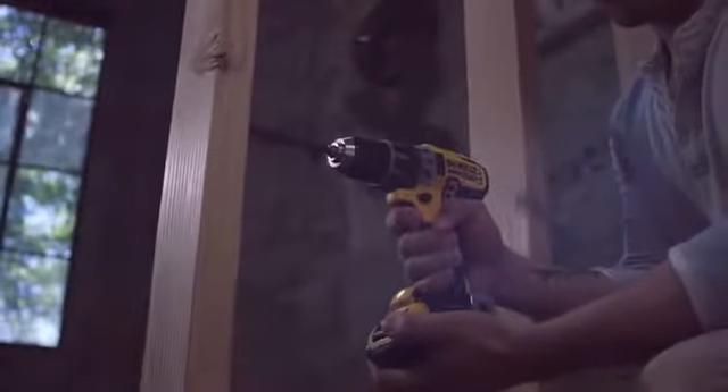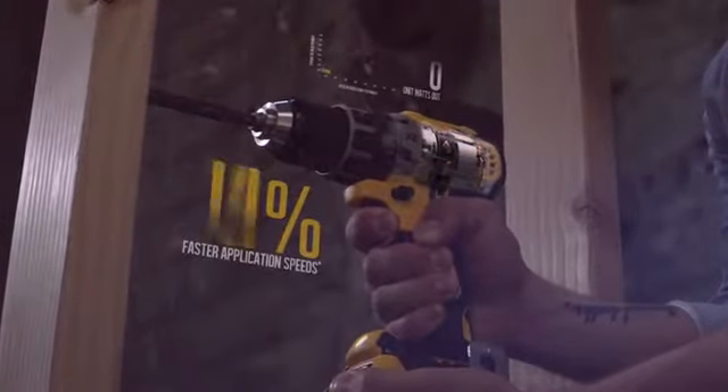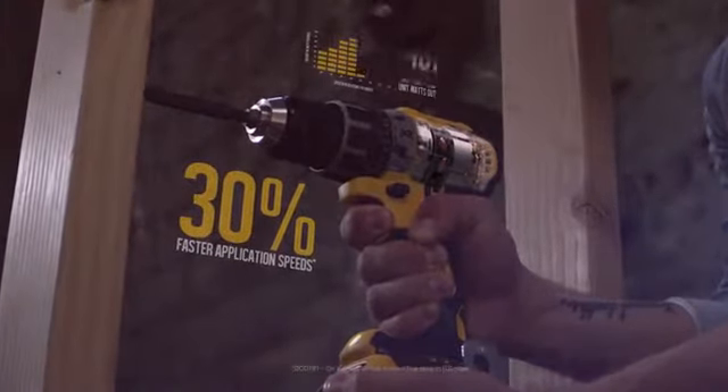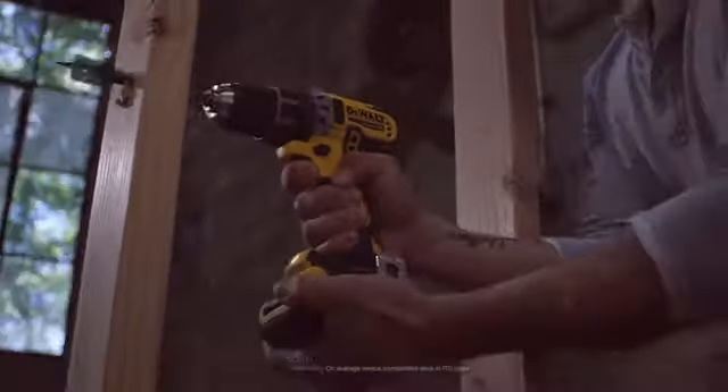This drill performs above its size and weight, capable of applications not possible with our last generation XR compact drill. And thanks to the Performance 2 next generation XR brushless motor, applications are performed up to 30% faster.